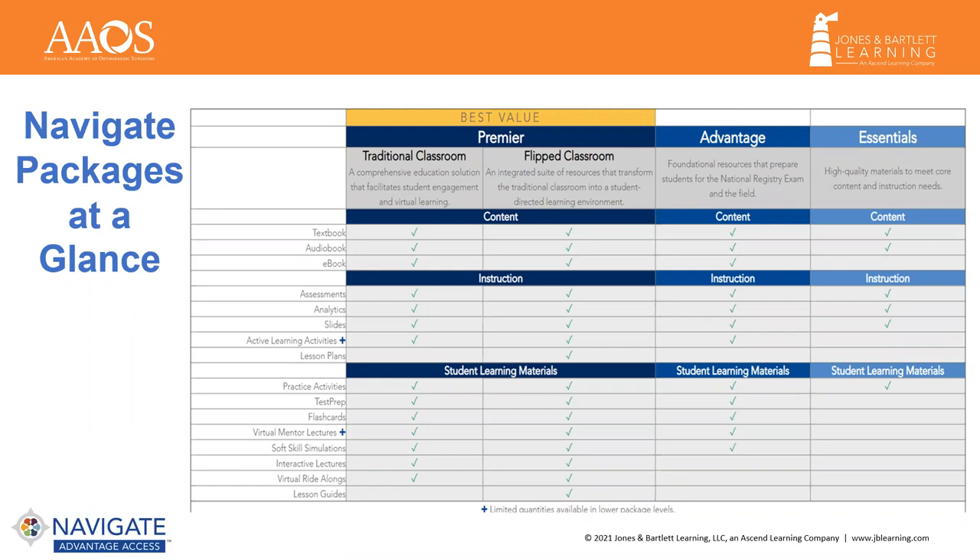Previous Edition Package offerings were too complex, where educators may not have even been aware of all the assets included, and students may not have actually used all of the resources that they paid for because they did not see any value in them in helping to achieve their goals. The new 12th Edition Package configuration landed on what customers want.